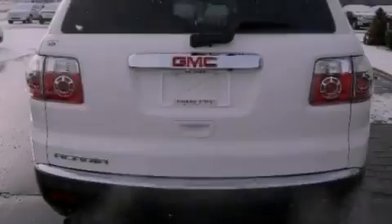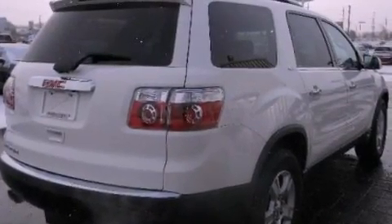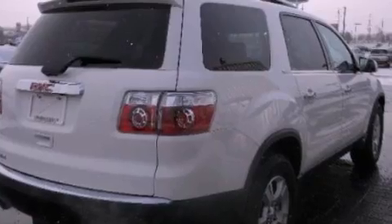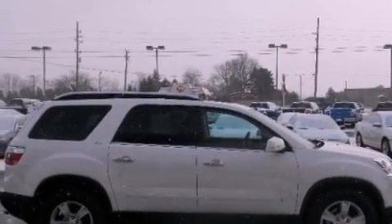Its top features include a navigation system, heated front seats, a low-tire pressure indicator, satellite radio, aluminum wheels, and traction control and stability control systems. The following features are also included: